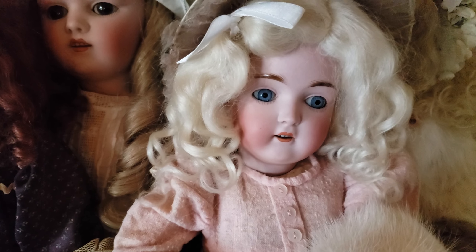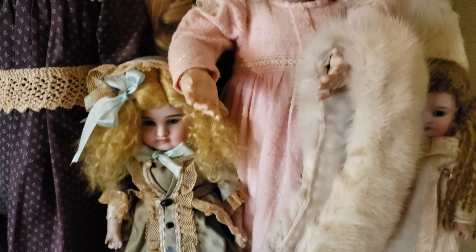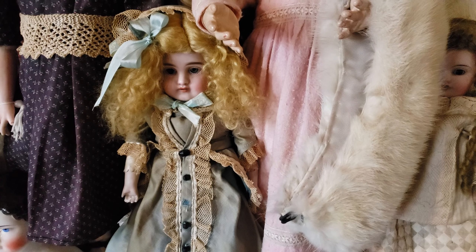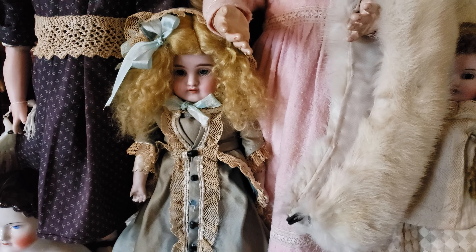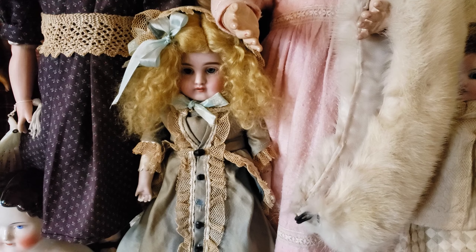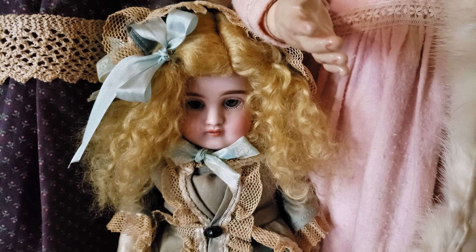I won it and I was so excited, I couldn't wait to get it. Every day I waited and waited for the box to arrive. The day came, the mailman dropped it off. It was about nine degrees out — one of the coldest days of the year. I brought the box in and it was freezing cold, felt like it was frozen into a block of ice.